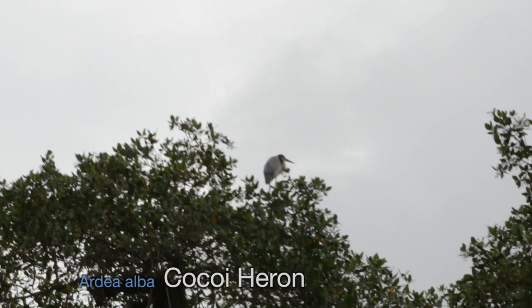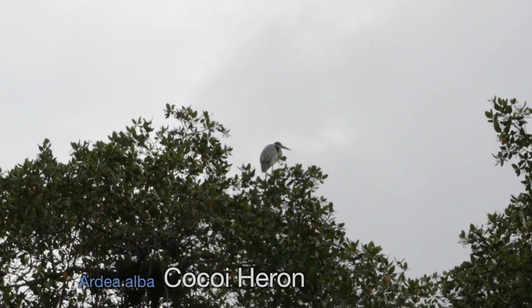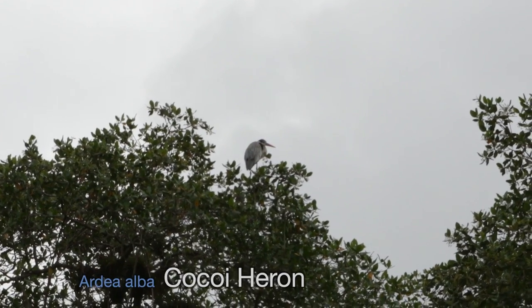Finally, I spotted this Kokoi heron, which is one of the few permanent residents I encountered during this little boat tour.